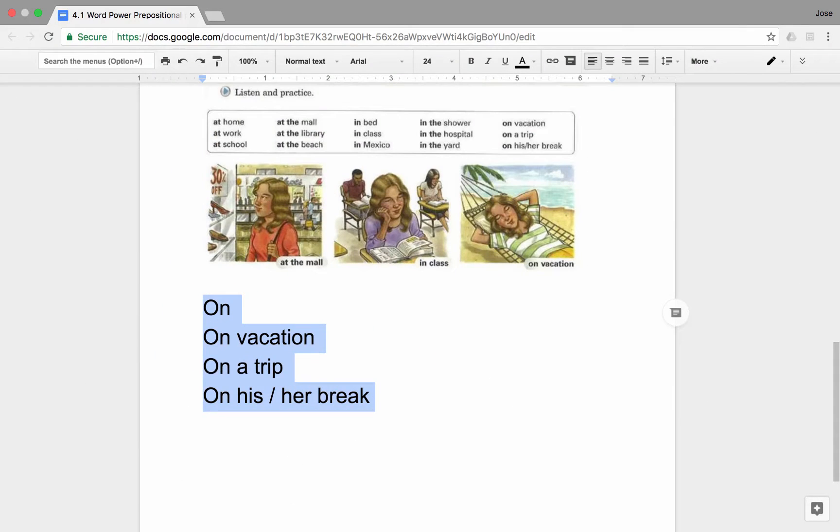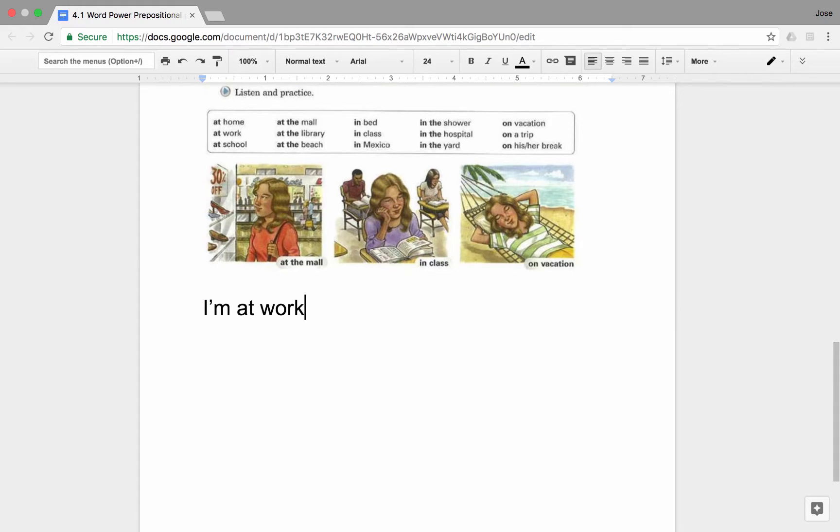Now let's try to use them without getting confused. Let me give a quick example using all three of them: I'm at work, in my office, and I'm sitting on my chair.